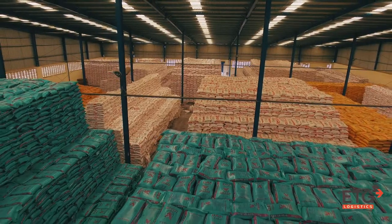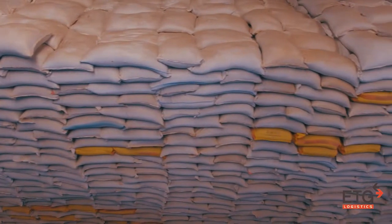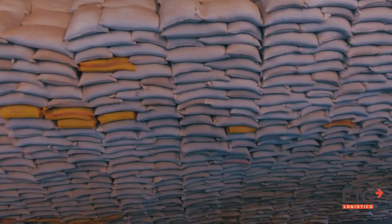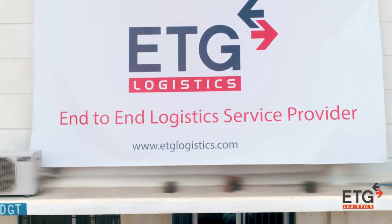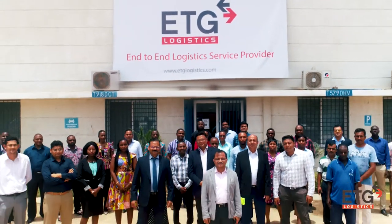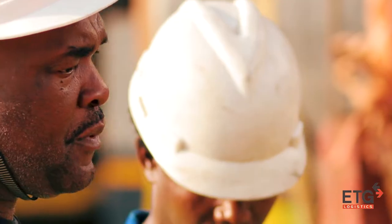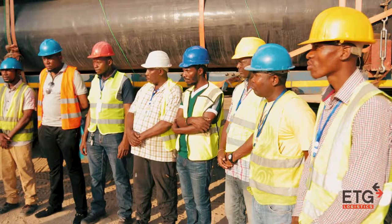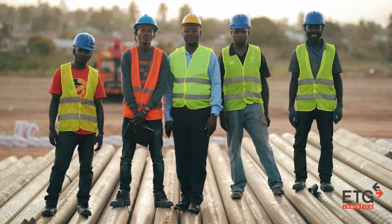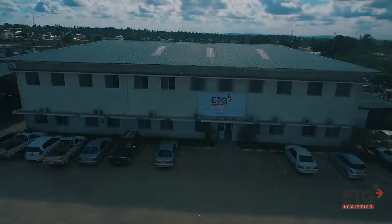The warehouse stores a vast range of goods including fertilizers and food grains, project cargo, vehicles and minerals. Behind the state-of-the-art equipment and resources is a management team that works tirelessly to maintain a high level of professionalism and dedication to customer satisfaction — a diverse team of individuals with an acquired set of skills that makes ETG Logistics your preferred end-to-end logistics service provider.